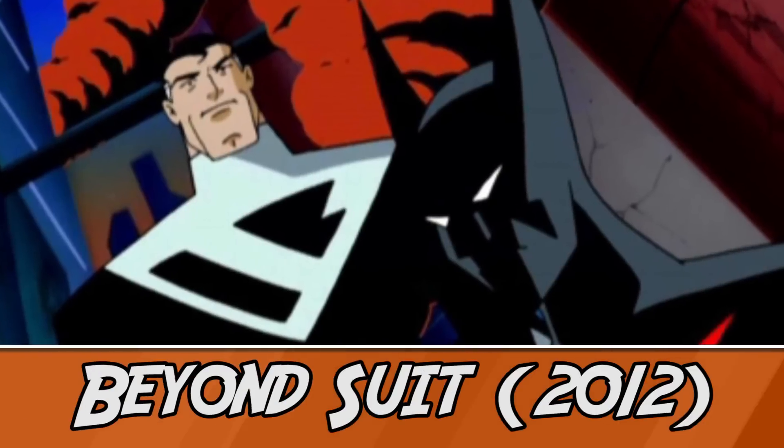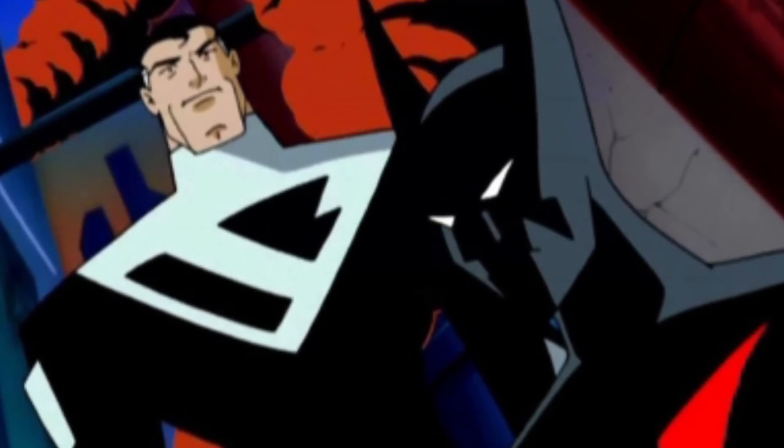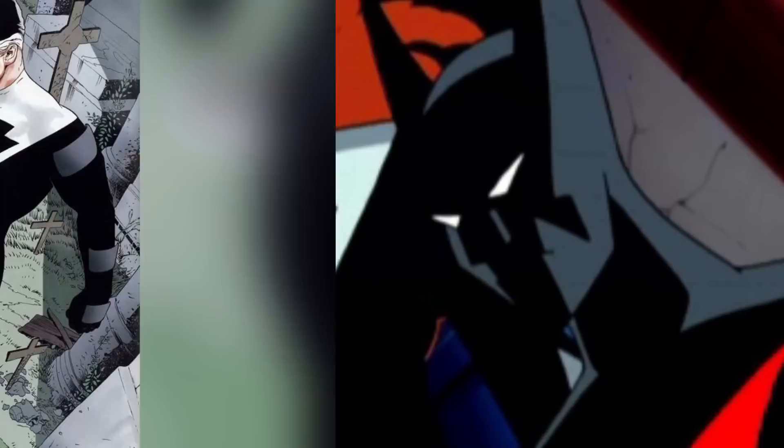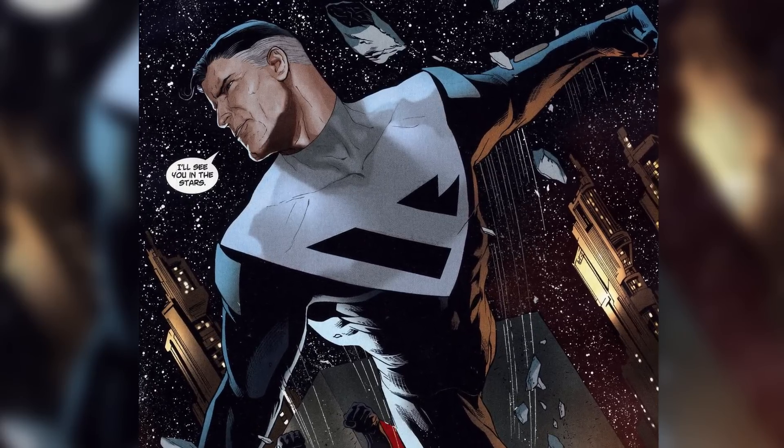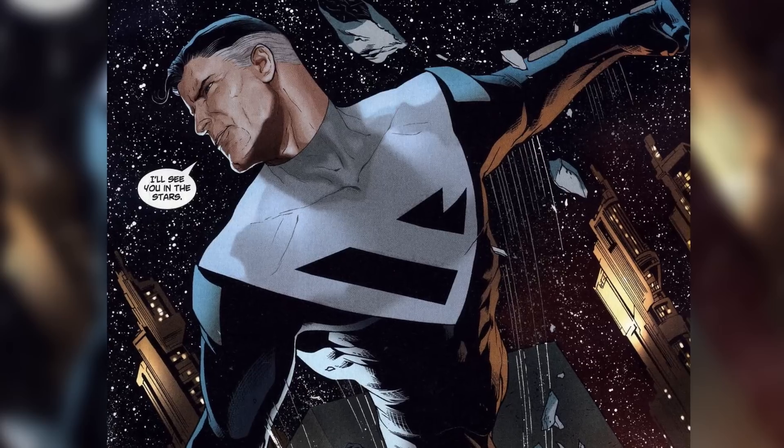Starting off this list, we've got the suit from the 2012 Superman Beyond. Set in the same continuity as Batman Beyond, it would make sense why a suit would reflect a lot of the other artistic aesthetics present on that earth. Primarily a black suit with an emblem that doesn't really look like an S, but kinda does, the Superman Beyond suit is quite sleek and very fitting with the changes to his hair.